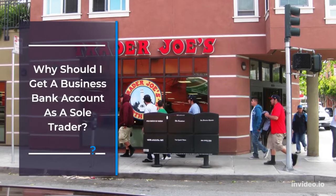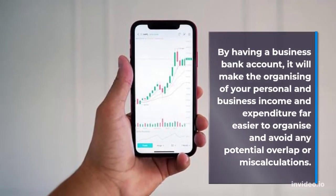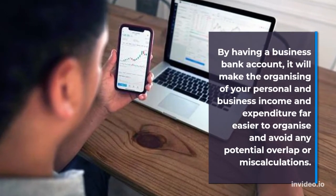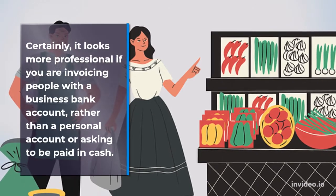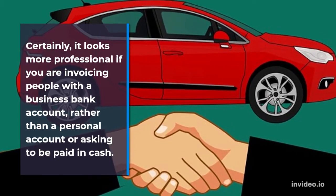Why should I get a business bank account as a sole trader? By having a business bank account, it will make the organizing of your personal and business income and expenditure far easier and avoid any potential overlap or miscalculations. It also looks more professional if you are invoicing people with a business bank account, rather than a personal account or asking to be paid in cash.